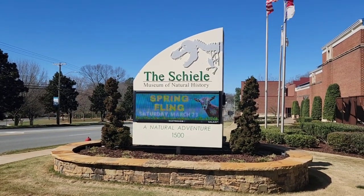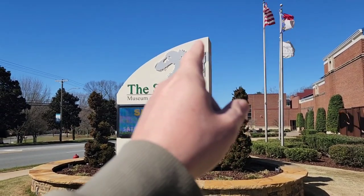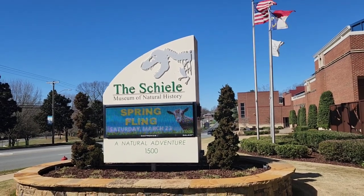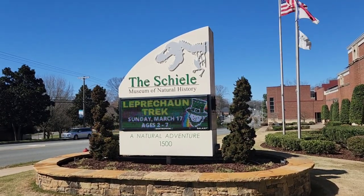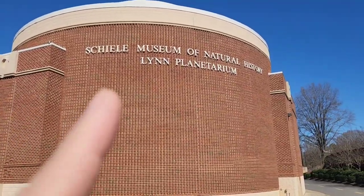They have Winter Wonderland, Spring Fling, all kinds of cool stuff coming up. I like the dinosaur on the side there. Schiele Museum of Natural History, right on Garrison Boulevard — 1500 Garrison Boulevard. Yeah, natural adventure, and I love their planetarium. That's pretty cool. Huge!